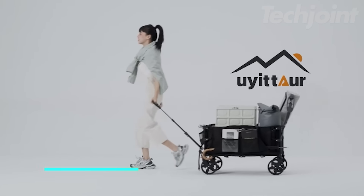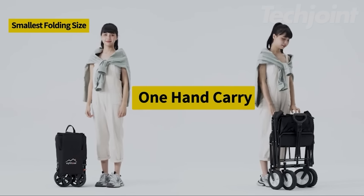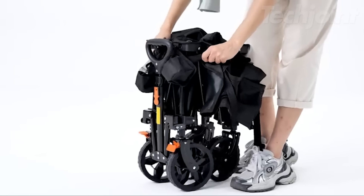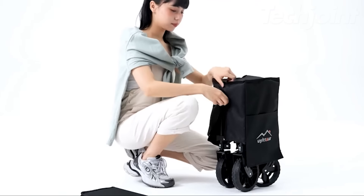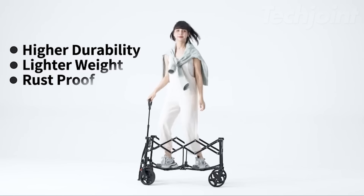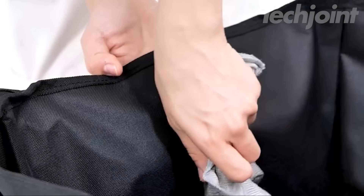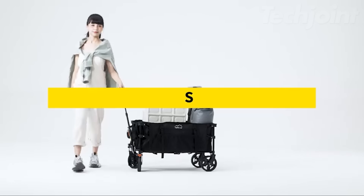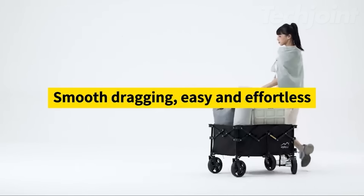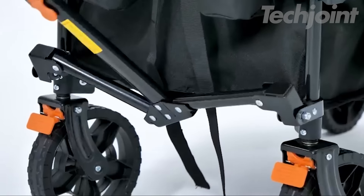This collapsible folding wagon is the ultimate companion for all your adventures, big or small. Its innovative four-way collapsing design allows for ultra-compact storage, fitting easily in your trunk or closet. Crafted with a durable steel frame and a water-resistant, tear-resistant lining, this wagon is built to withstand any terrain. The premium all-terrain wheels and 360-degree rotating handle ensure smooth maneuverability, while the pedal-style brakes provide added safety on slopes.